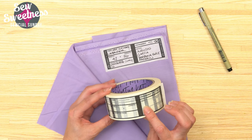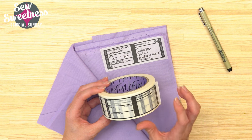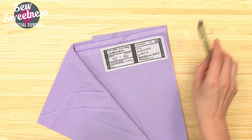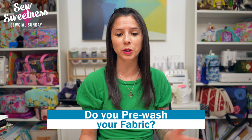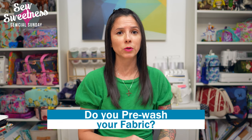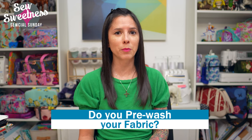I have a question for you: speaking of fabric storage, do you pre-wash your fabric? Let me know in the comments. Maybe you pre-wash it as soon as the fabric arrives, maybe you wait until you're ready to use it for a project, or maybe you don't pre-wash at all depending on what the project is. Let me know about your pre-washing habits.